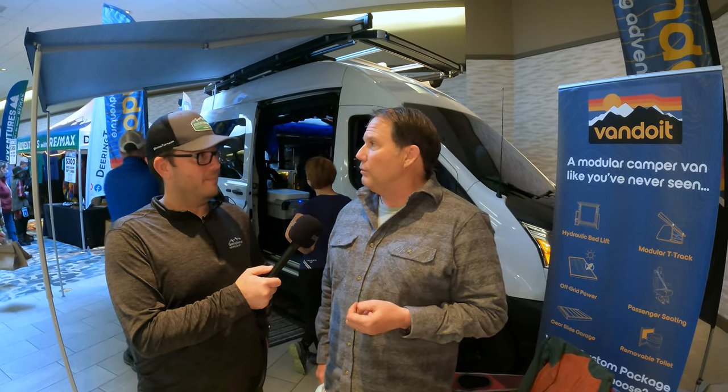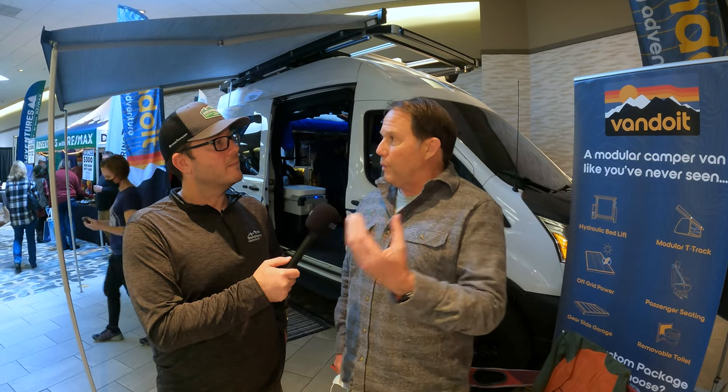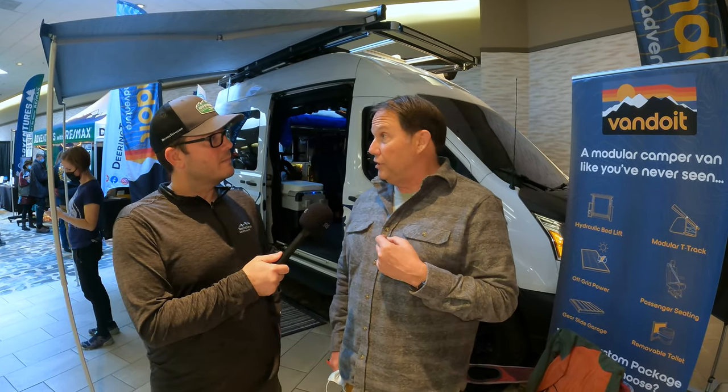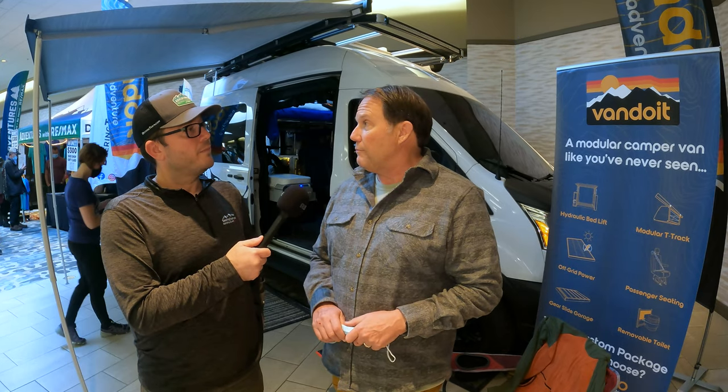The passenger van aspect makes the vehicle so much more functional — very versatile, very modular is the term they use. In addition to having all the T-track and components that can be put in and taken out, you have the ability to put your passenger seats back in. For this show I kept two seats in there, but if I take the kitchen pod out, I can add another two-bench seat and a jump seat where the Dometic refrigerator is — so within 15 or 20 minutes I can turn this back into a seven-passenger van.